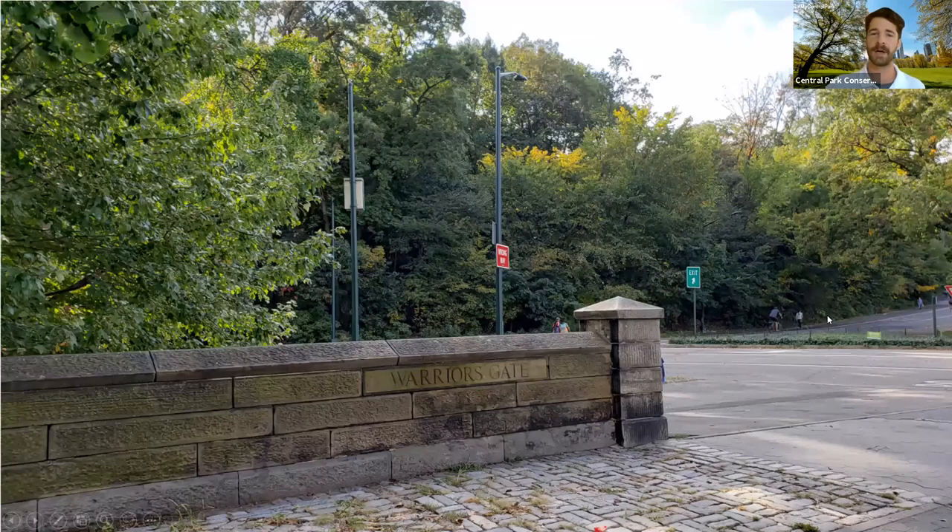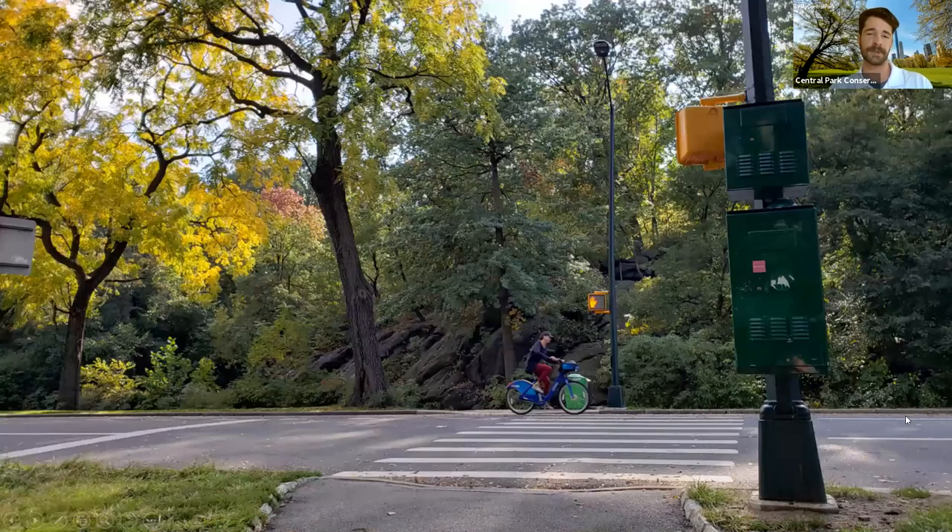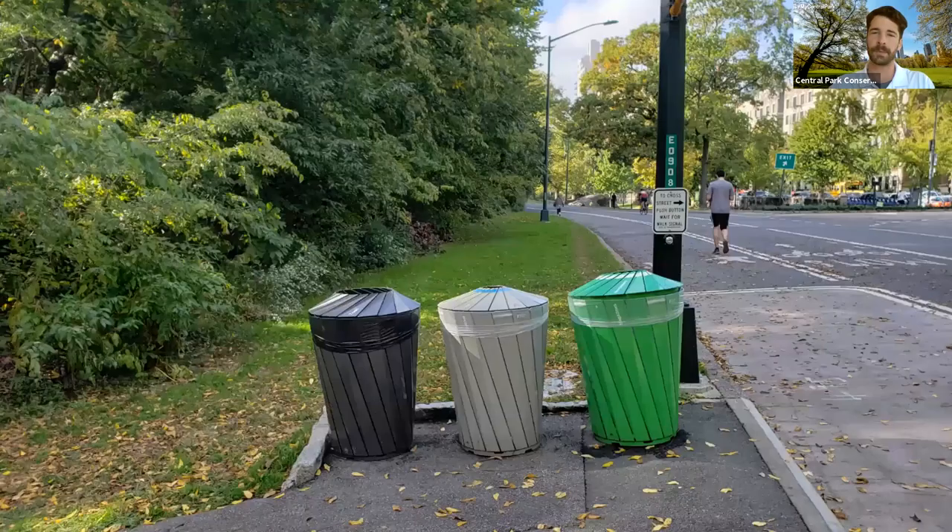We're entering the park at Warriors Gate at 110th Street, Central Park North and 7th Avenue. As we enter, we get some beautiful color with a lot of lush green. We'll bear right, cross the street, and enter the Northwoods. Before we do, we'll throw out whatever trash we have, because there are no trash cans in the woodlands — and that's purposely done to keep rats out. Rats flock to trash, so removing garbage cans from the woodlands keeps rats away and makes it easier for operations staff to efficiently clean up. The garbage cans in the park are also designed to prevent rodents from climbing in.